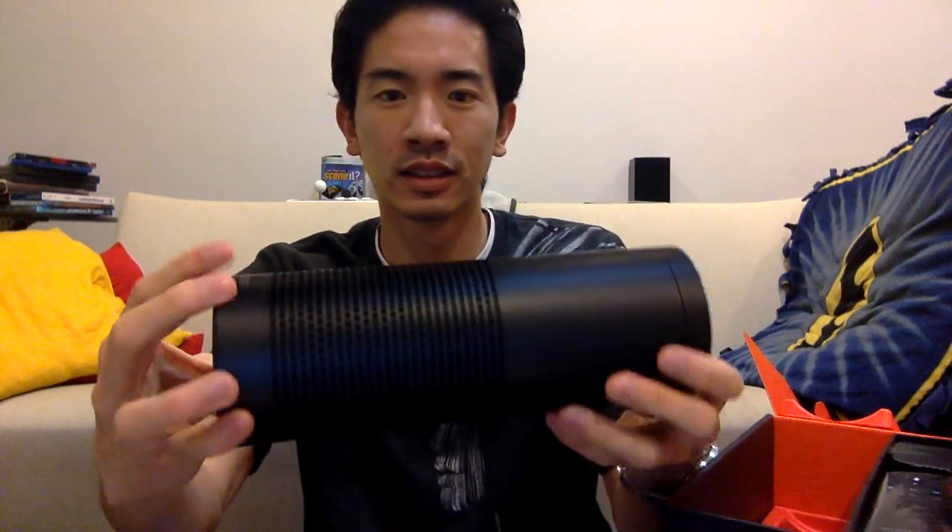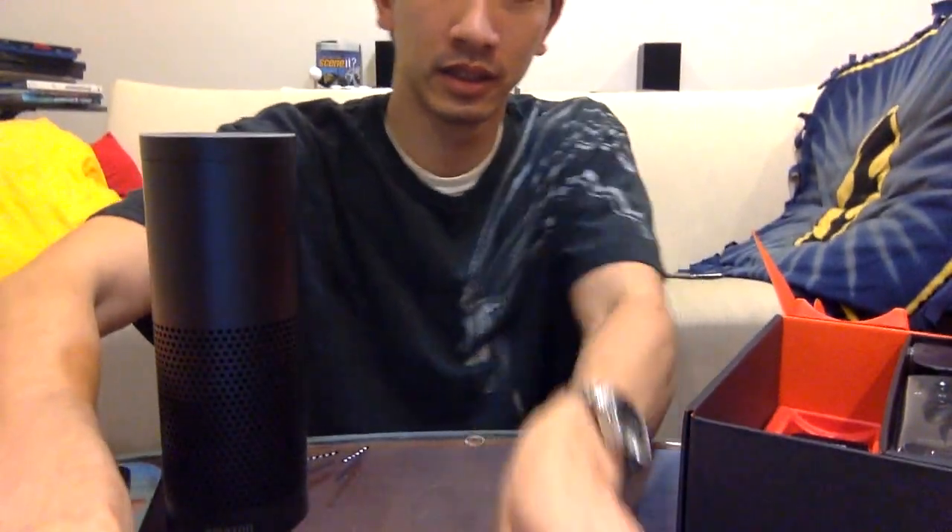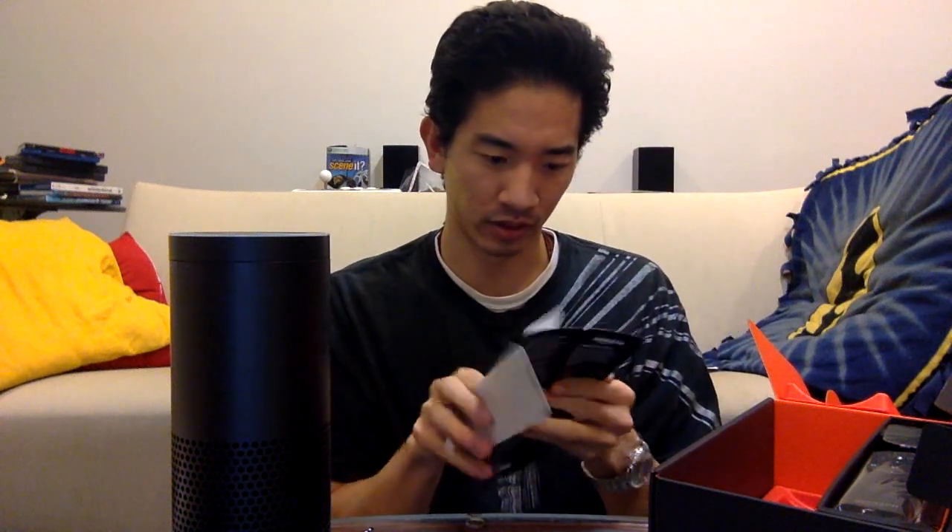It comes wrapped in plastic. Usually I like keeping plastic on my electronics, but since this is a speaker it would be covering the speaker, so we're gonna go ahead and pull the plastic off. There it is — it's completely matte black all around. The top has the ring which I believe is the light; I think it glows blue. That's the Echo.